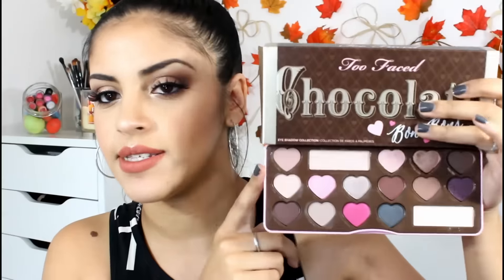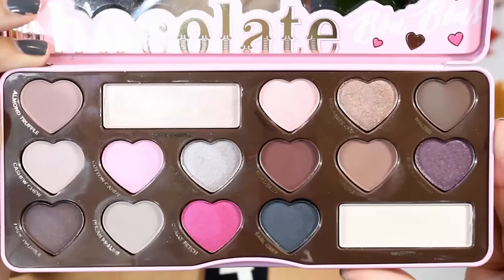When you get the palette, this is the box it comes with, which is really cute. Inside is a little pamphlet of eyeshadow looks you can create using this palette. The actual Too Faced palette is light pink with little hearts all over it and says 'Chocolate Bon Bons.' The back of the box has the shades listed. When you open it up, there are about four definite matte shades, two mattes with a little glitter, and the rest range from satin to metallic finish.